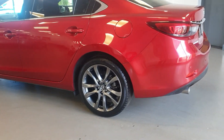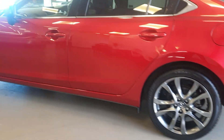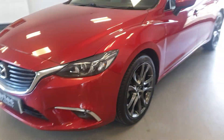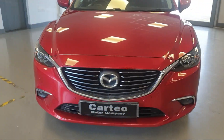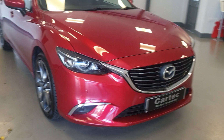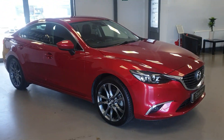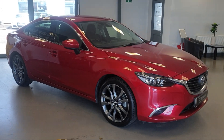Lovely shadow chrome alloy wheels, which look fantastic against the red metallic red paintwork. Got the front parking sensors there. Gorgeous looking car.